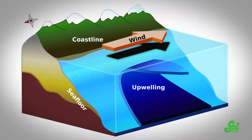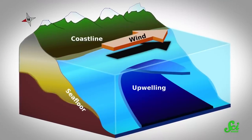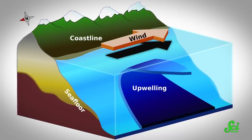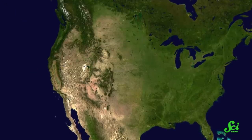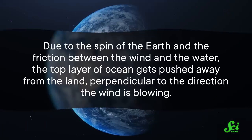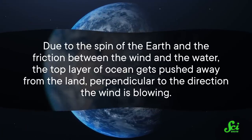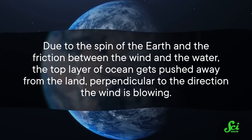Coasts around the world experience a process called coastal upwelling, where the top layer of water gets pushed offshore by winds, and cooler water rises from the depths to take its place. In the Northern Hemisphere, like along the California coastline, the process gets jump-started by seasonal winds that blow north to south. Due to the spin of the Earth and the friction between the wind and the water, the top layer of ocean gets pushed away from the land, perpendicular to the direction the wind is blowing.